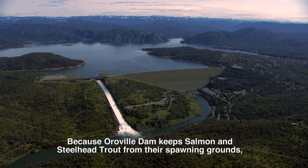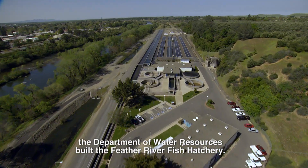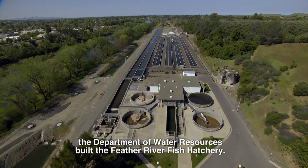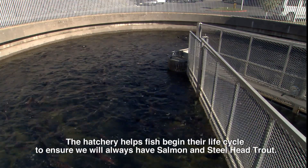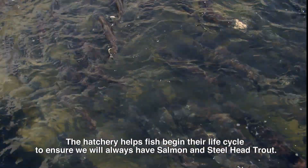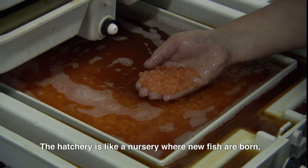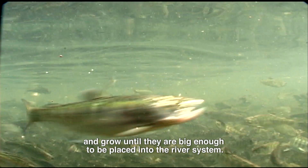Because Oroville Dam keeps salmon and steelhead trout from their spawning grounds, the Department of Water Resources built the Feather River Fish Hatchery. The hatchery helps fish begin their life cycle to ensure we will always have salmon and steelhead trout. The hatchery is like a nursery, where new fish are born and grow until they are big enough to be placed into the river system.